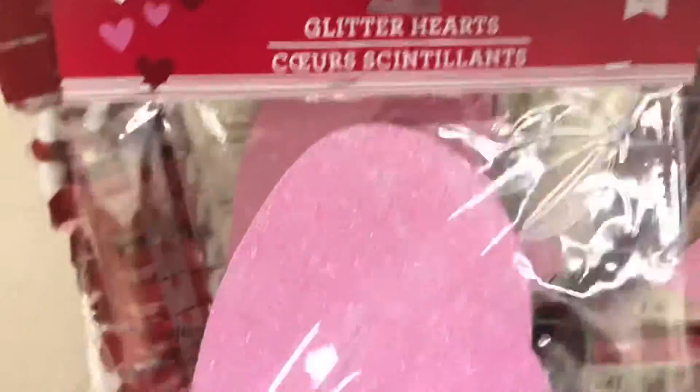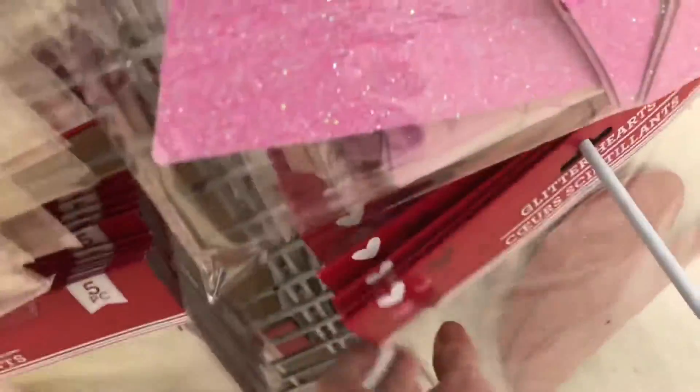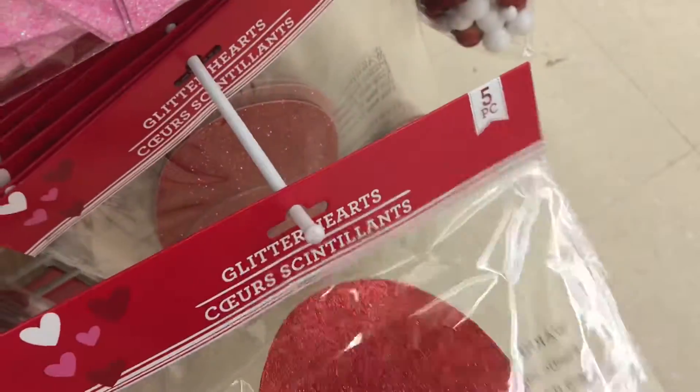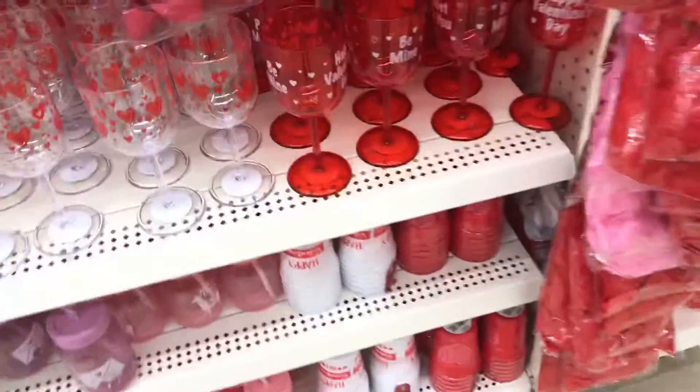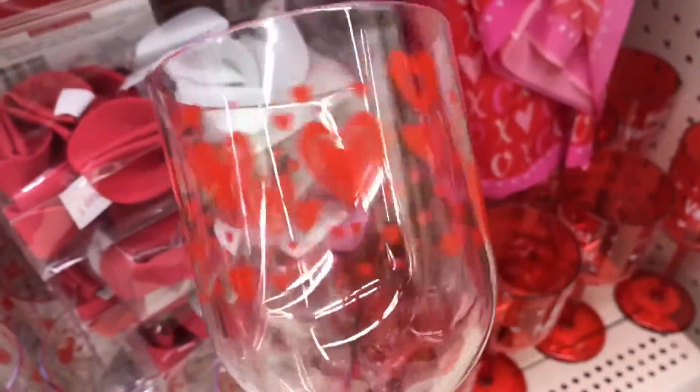They have a lot of these glitter hearts — look at these, they're so cute! Even as a teacher, if you're going to be decorating your classroom, these are super cute. Or if you have a home office or do videos, you can put them in the background. I really like them.